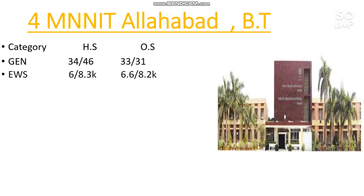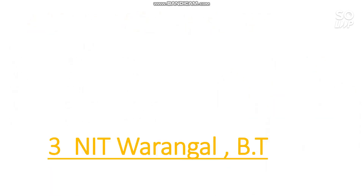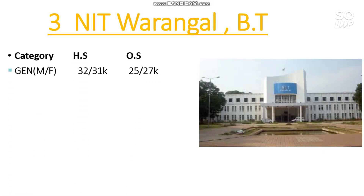Number 4 is MNNIT Allahabad — Biotechnology has the lowest cutoff. For General, 33,000 is required for male and 31,000 for female. EWS category rank is 6,600 and 8,200; OBC is 13,000 and 18,000; SC is 7,800 and 5,700; ST is 2,400 and 4,200 for male and female.